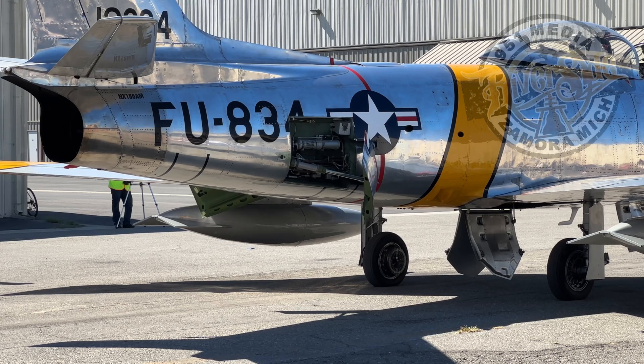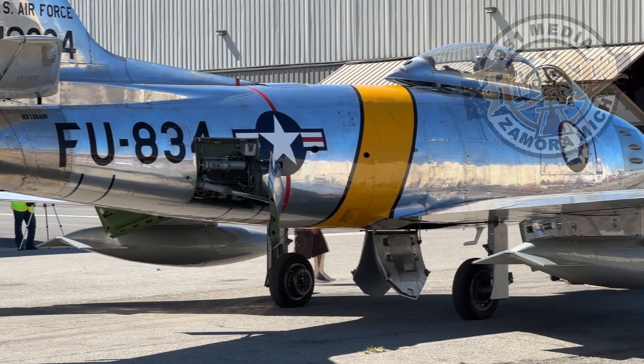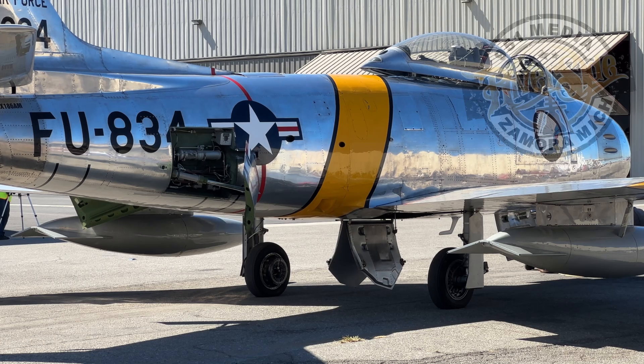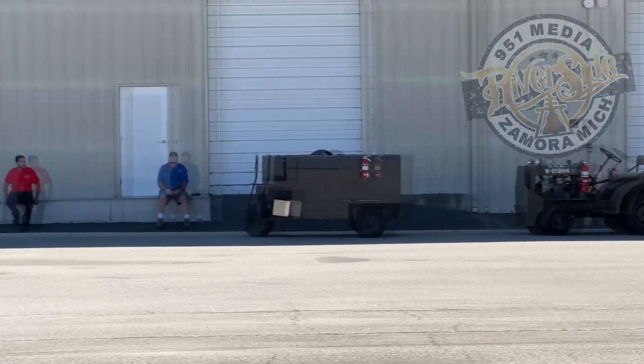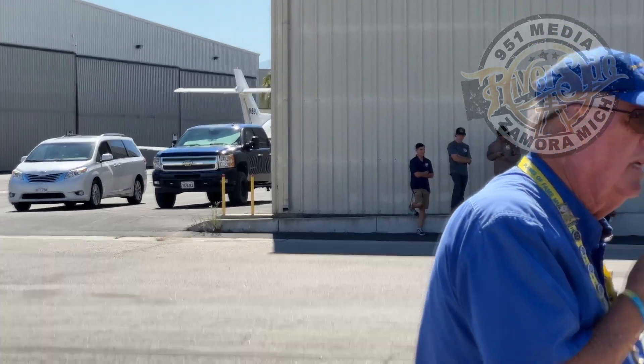The F-86 was a result of a need for jet air power. The Germans at the end of World War II had developed jet power — the Me-262. Toward the end of the war, the day of the propeller aircraft was about over. Going into the Korean War, we had the F-80 and the F-84. The Koreans had the MiG-15, and we needed something that could match up to it.